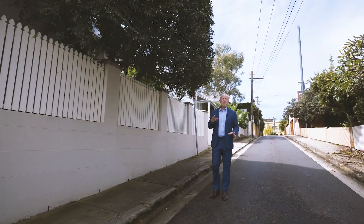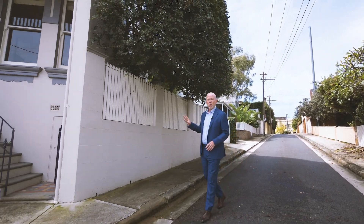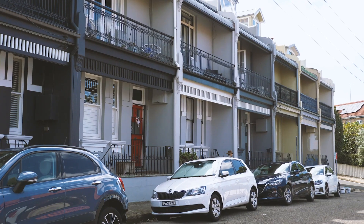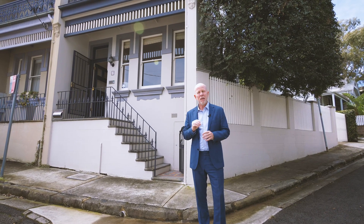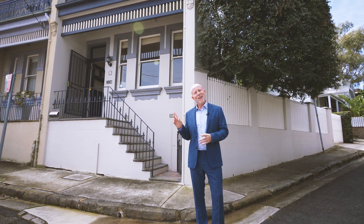It's easy to see why McMahons Point is one of Sydney's most desirable places to live. Gorgeous village lifestyle, harbour sidewalks, quaint streets and beautiful homes. Today it is my absolute pleasure to show you through a property that in my opinion stands out even amongst these beautiful homes. Let's have a look through.